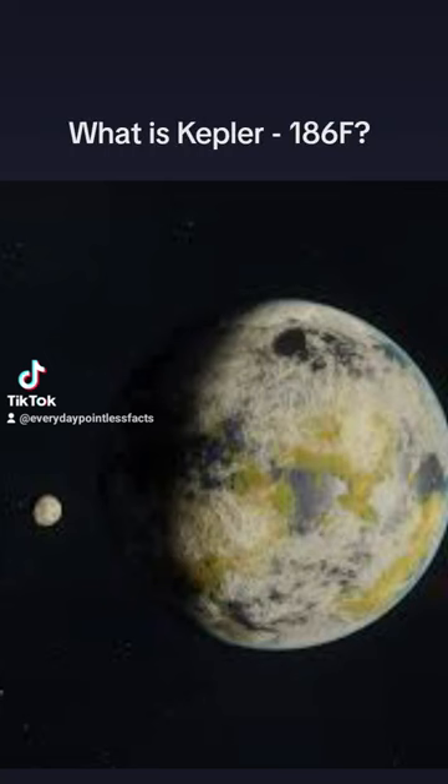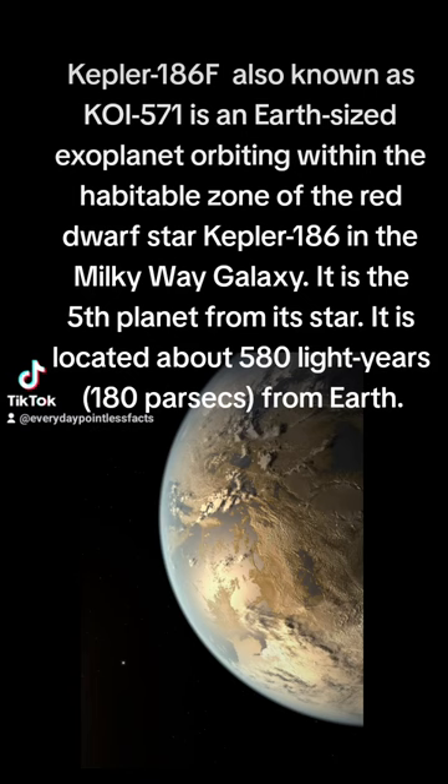What is Kepler 186f? Kepler 186f, also known as KOI 571, is an Earth-sized exoplanet orbiting within the habitable zone of the red dwarf star Kepler 186 in the Milky Way galaxy.